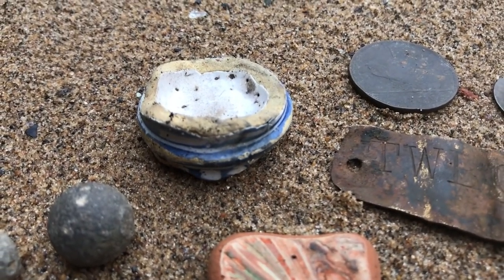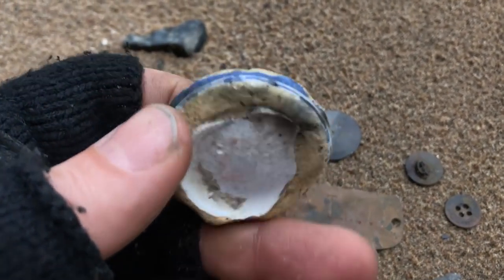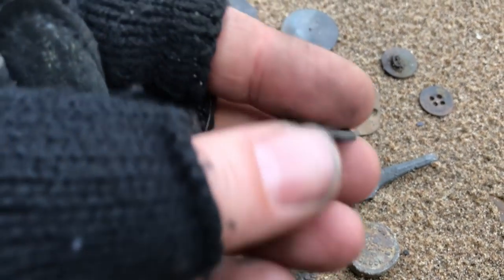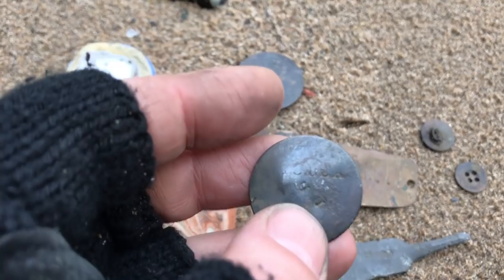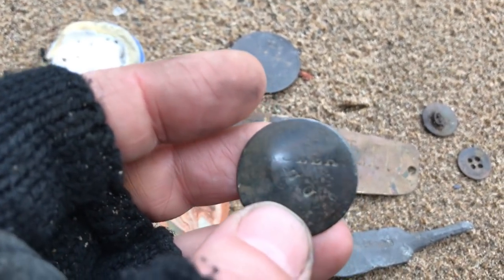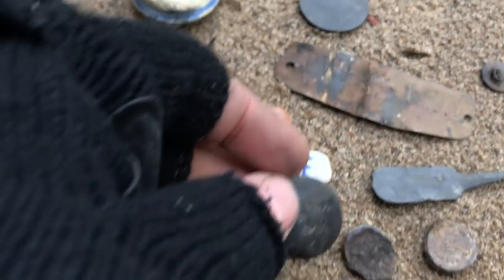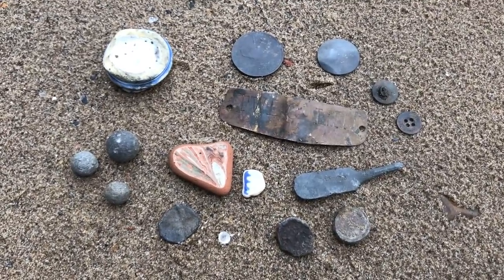I thought this was a button when I picked it up but it is actually a lead token — an 18th century lead token, so we'll have a look at that later. Some lead shot here. And another nice piece of Delftware — tin glazed pottery which looks like it could have been part of a candlestick, possibly a go-to-bed candlestick or maybe a little bowl. And here's the lead token — it's a uniface token, so it's only got detail on one side, nothing on the other. And this little mystery object — I wondered if it was a button but it says something on it. I'll look this stuff up when I get home.